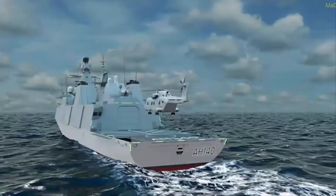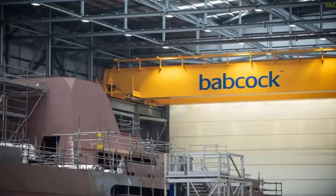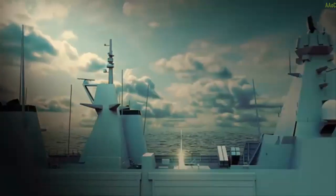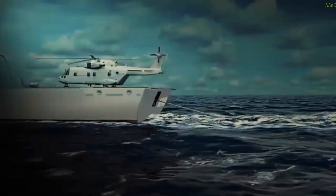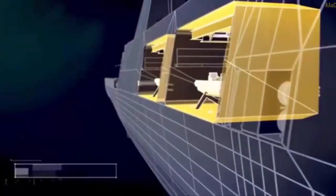The Type 31 frigates are being built by the company at its Rosyth facility in Scotland. The CIP adds crucial capabilities that will support the ships throughout their life and includes the insertion, testing, and enhancement of a number of upgrades that will enhance the Type 31's military capability.